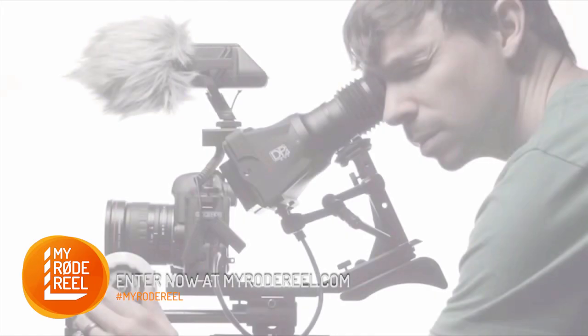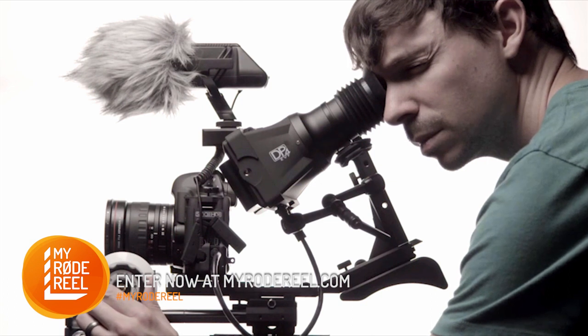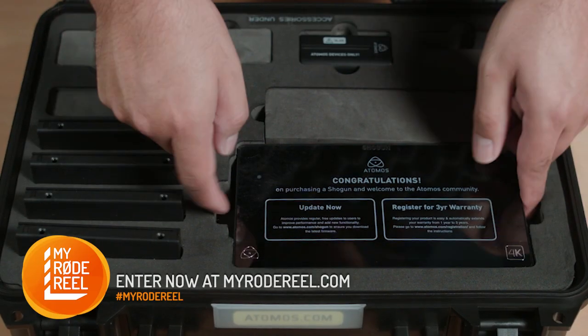For external monitoring and recording, SmallHD are providing an on-camera package, and our friends at Atomos have supplied a Shogun recorder.